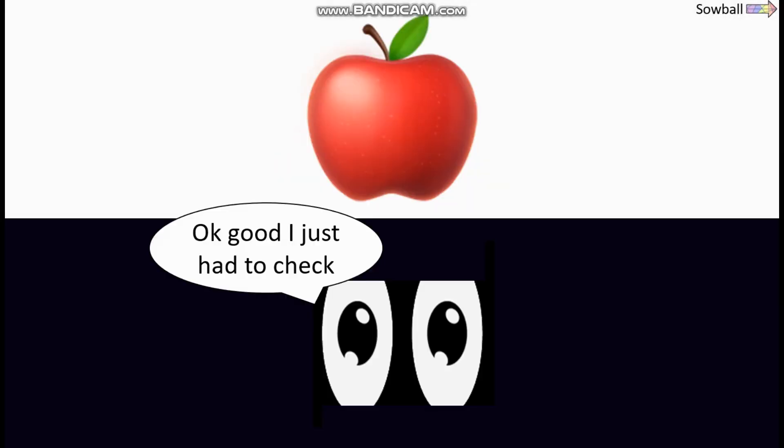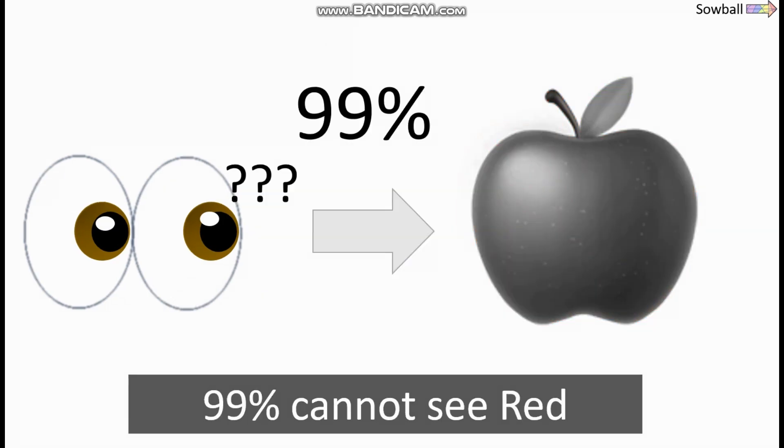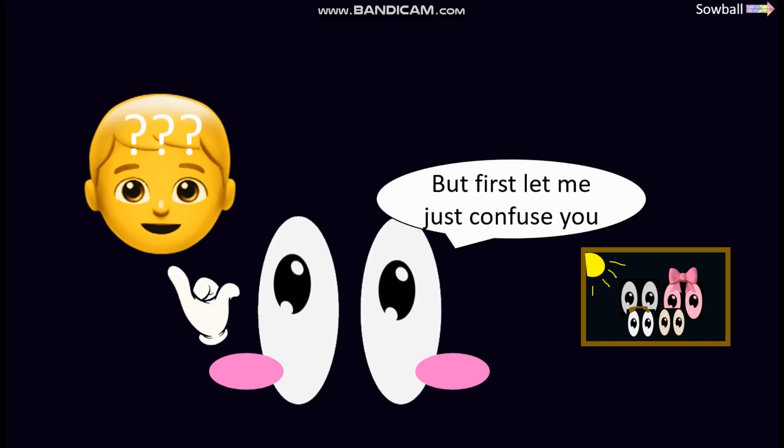What color is this? Okay good, I just had to check. After watching the entire video, 99% cannot see red. But first let me just confuse you.